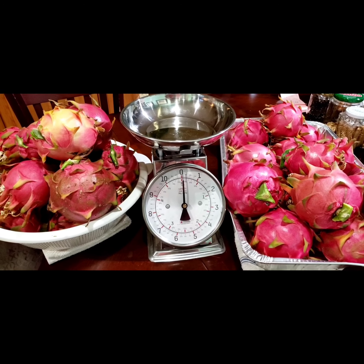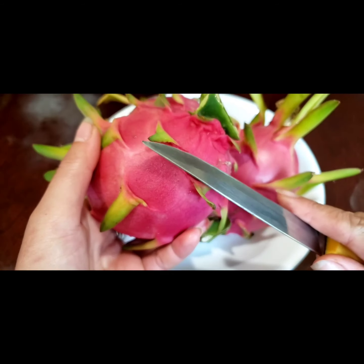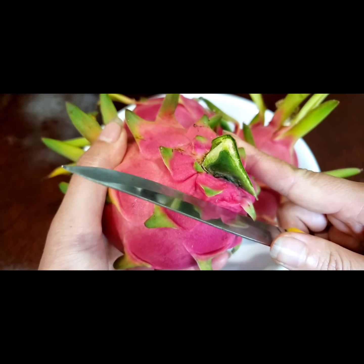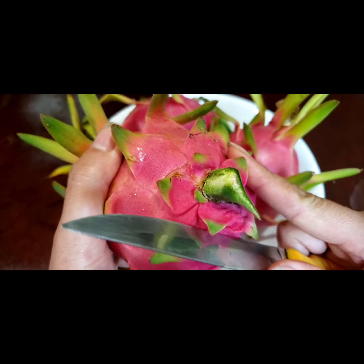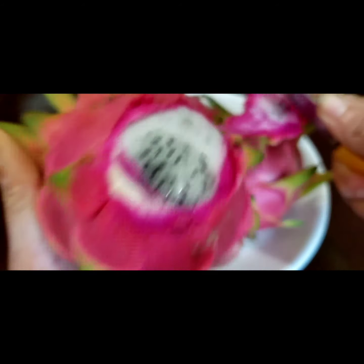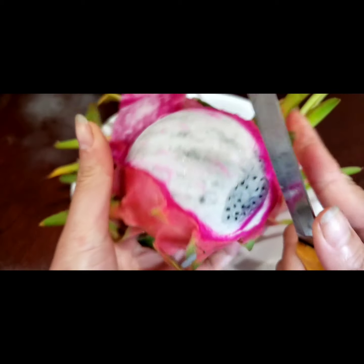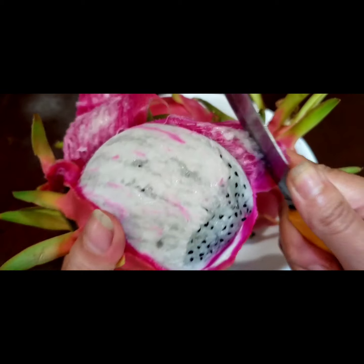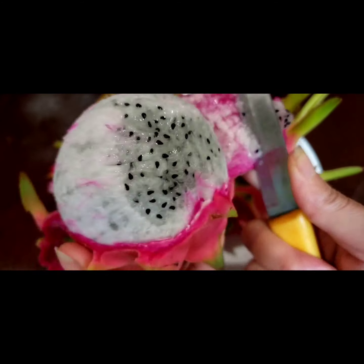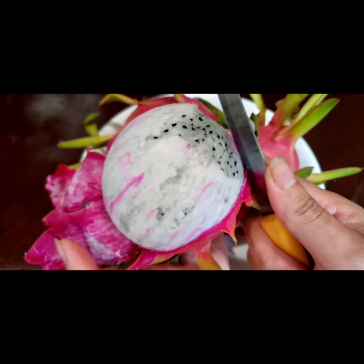I put it in the refrigerator yesterday so you can see it's still wet. I'm gonna cut it for you guys to see — see, it's really sweet. I love homegrown dragon fruit. In Westminster, Southern California, everybody's growing dragon fruit — the purple one, the yellow one. I have the purple one too, but I like the white one because my white one is sweet.